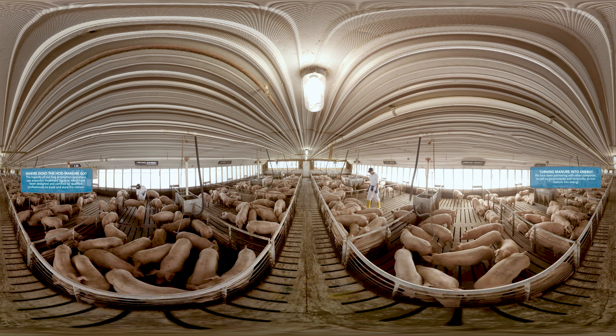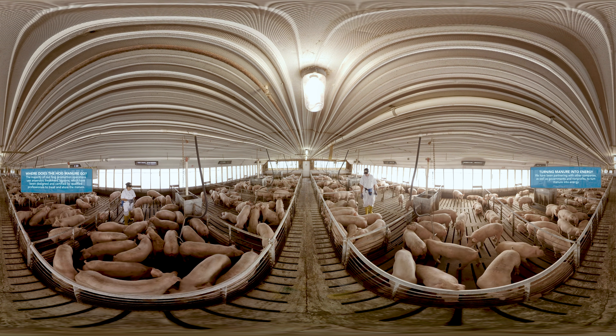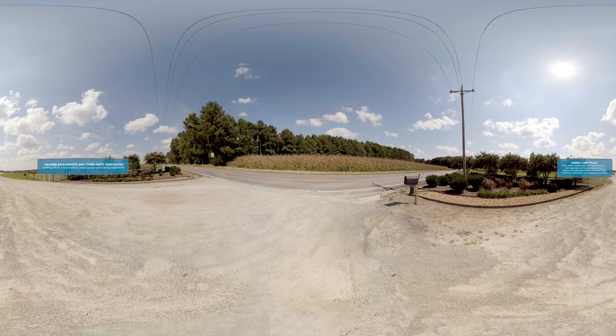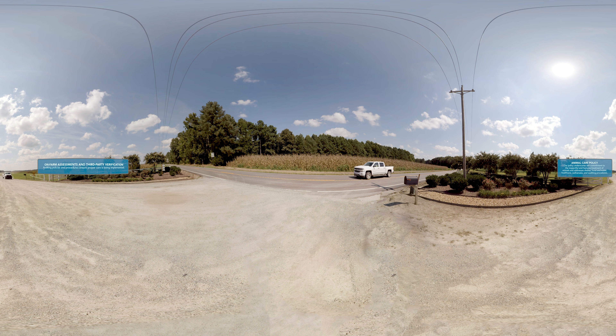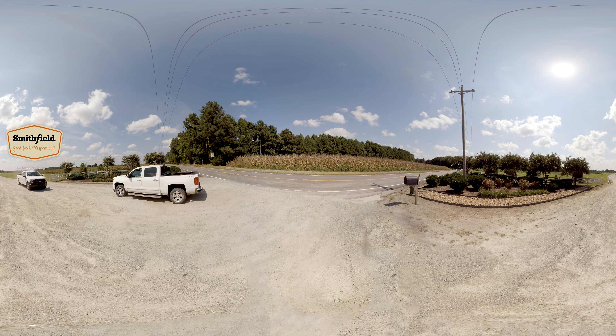We are committed to being the industry leader in animal care practices to assure respectful and humane treatment of animals, to produce wholesome food products, and to analyze our operations and practices, including internal and independent third-party audits to ensure continual improvement. From how we manage our farms to how we treat our animals, it's all part of how we produce good food responsibly. We'll see you next time.